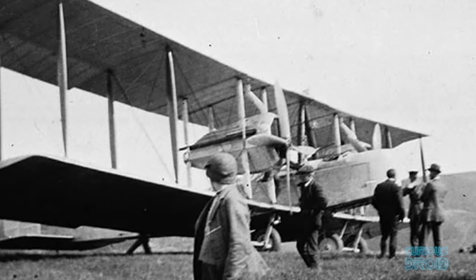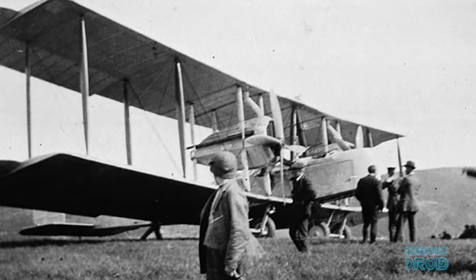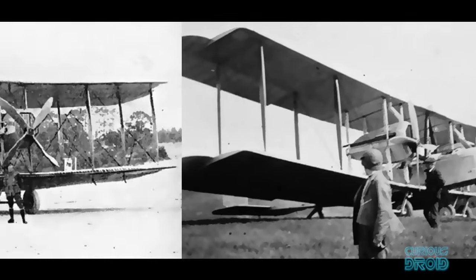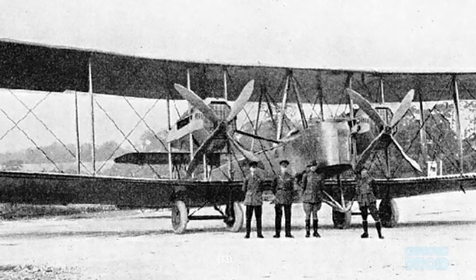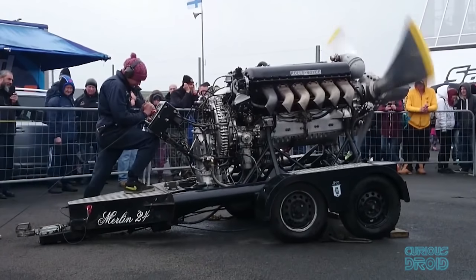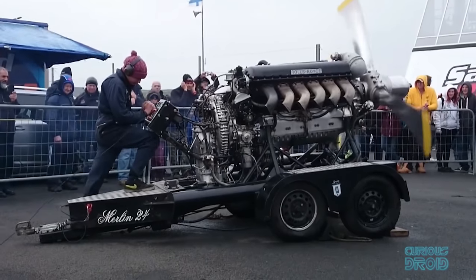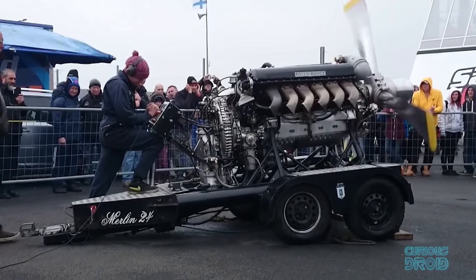After the war, Rolls-Royce Eagle engines powered the first non-stop transatlantic flight by Alcock and Brown in 1919, and then the first flight from England to Australia — a testament to their reliability even in those early days. In the 1930s, the aero engine side of the business produced one of the most memorable engines ever made: the 27-litre Merlin V12.